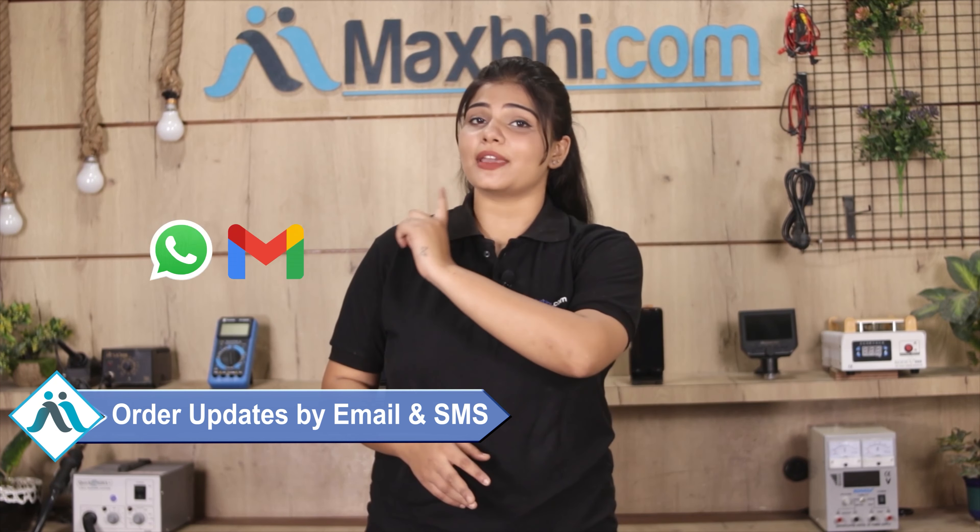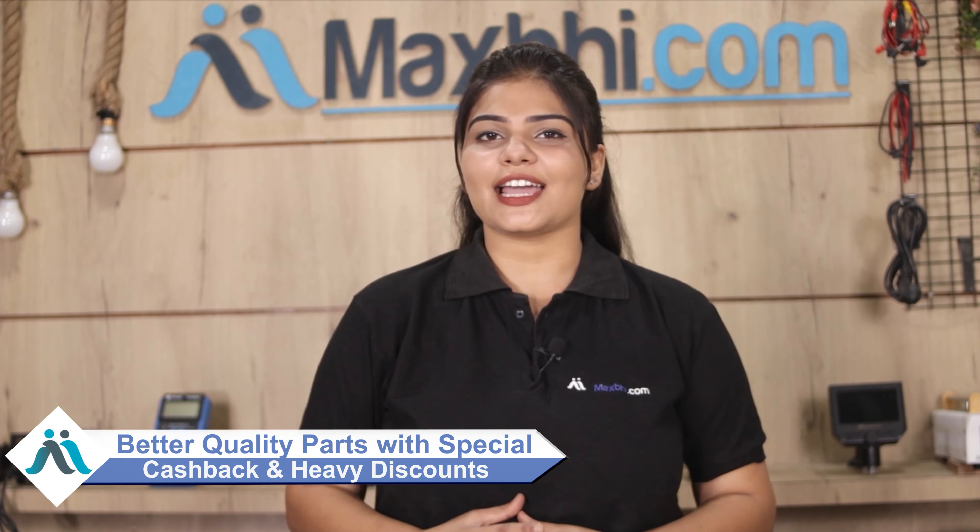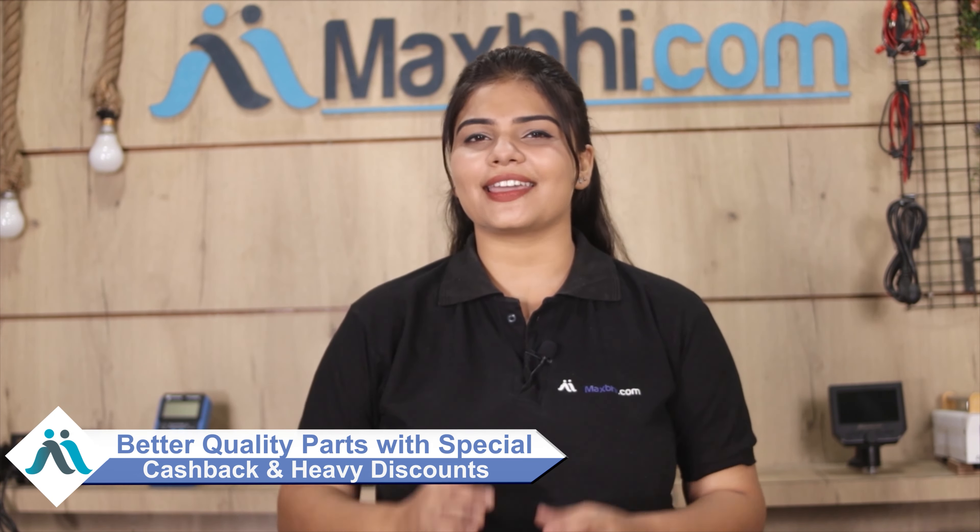All order updates and tracking details will be sent to your email or phone, so you can know your order status at any time. Maxp.com has over 6 years of experience and has delivered phone parts to thousands of happy customers. You can also find special cashback offers and heavy discounts on your phone parts.